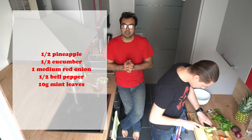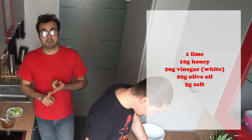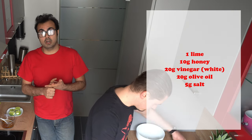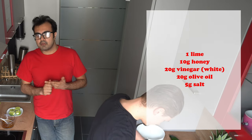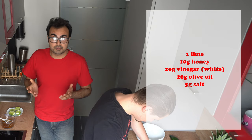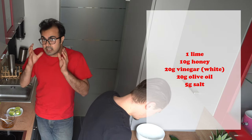Now for the dressing, it's very simple: 20 grams of white vinegar, salt to taste, 40 grams of olive oil, two tablespoons of honey — this is a key ingredient — half a teaspoon of chili flakes, and two teaspoons of lime. Just squeeze them in and whisk until everything is mixed.